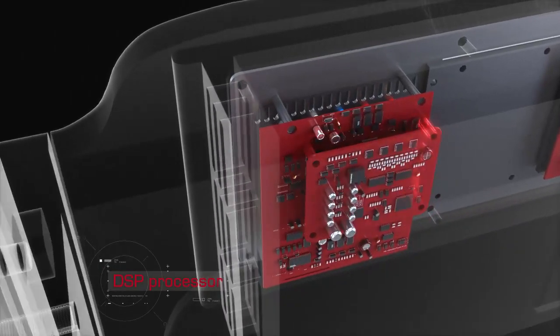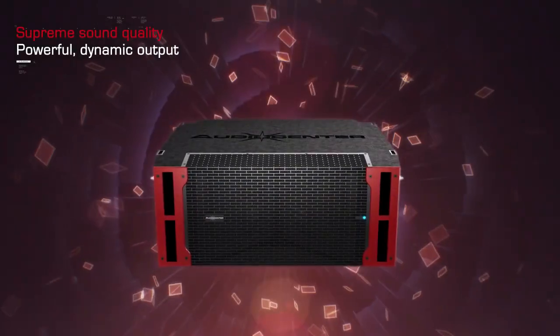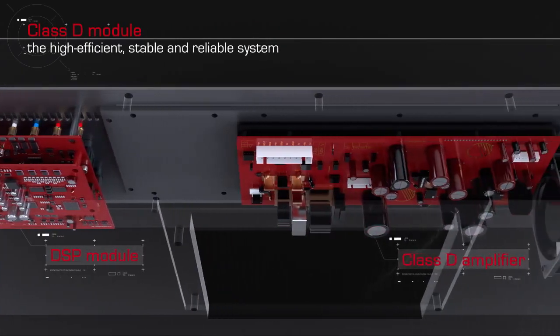The strong built-in DSP of KLA DSP provides supreme sound quality in a powerful, dynamic output, and the customized Class-D module ensures a high-efficient, stable, and reliable system.